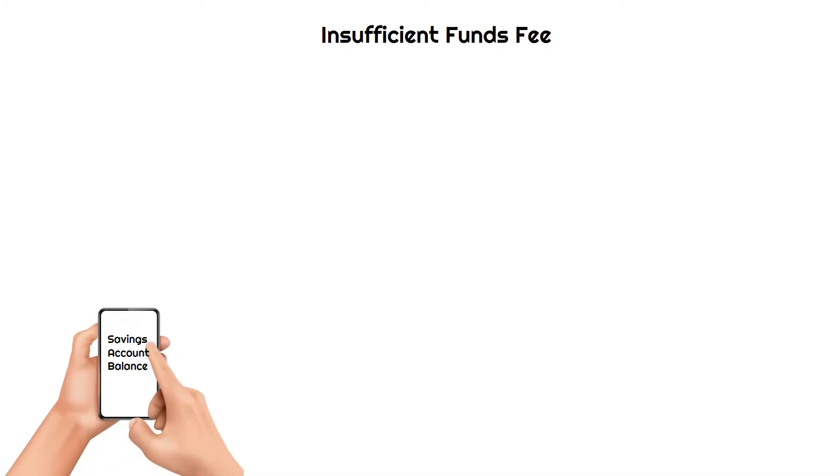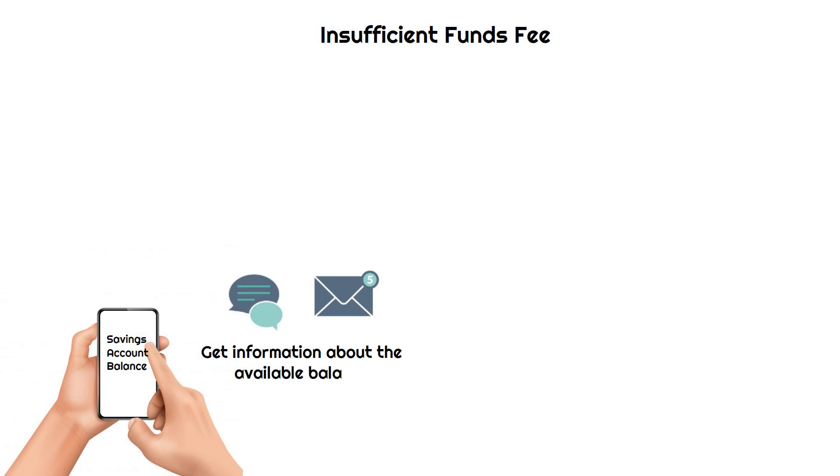Insufficient funds fee: Keeping track of your savings account balance is a difficult task. There are options such as SMS and email services that can be used to get information about the available balance.